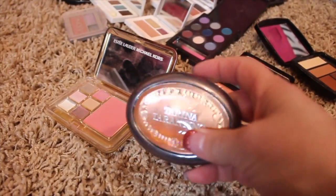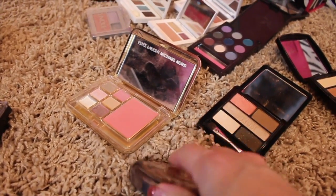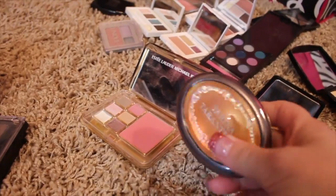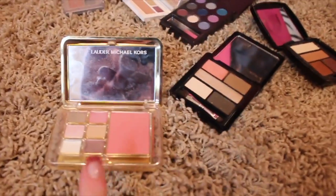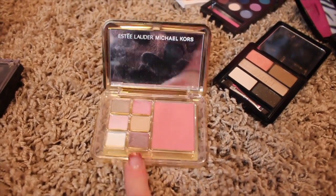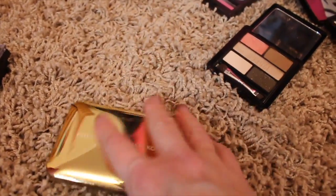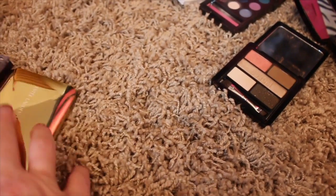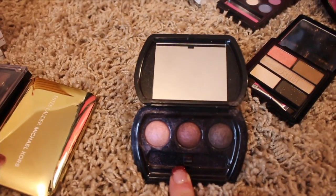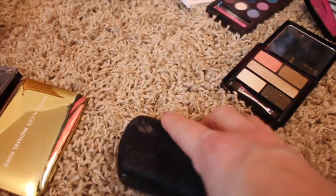A Tarina Tarantino palette — another Haute Look purchase. That Haute Look gets me all the time because their products are so cheap that I just go hog wild. But anyway, that's gone. This was an Estee Lauder gift with purchase — or purchase with purchase — and it was a Michael Kors edition. I think this is probably five or six years old, maybe even older. And here's the Laura Geller baked eyeshadows, pretty sure also a Haute Look purchase. Getting rid of that.